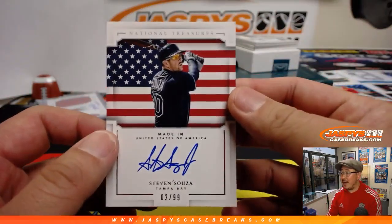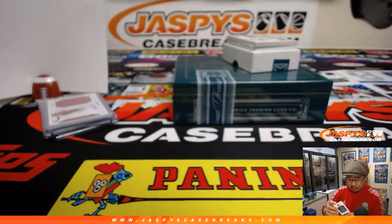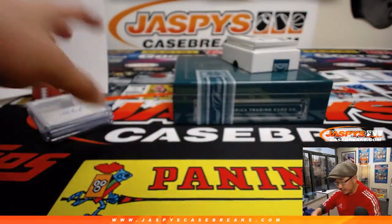Made in the U.S.A. — Steven Souza, two out of 99. Ed Aarons with the number two. There you go. I think these Made In cards are pretty cool — pretty cool set.